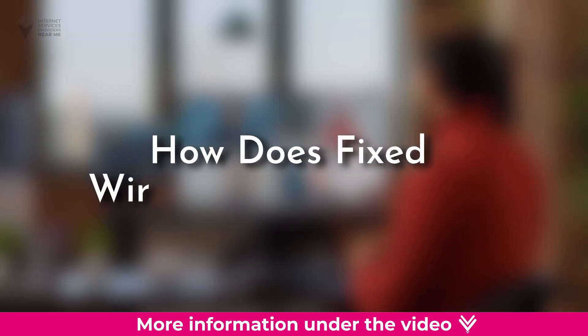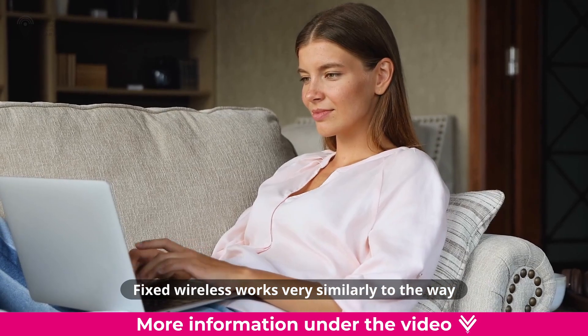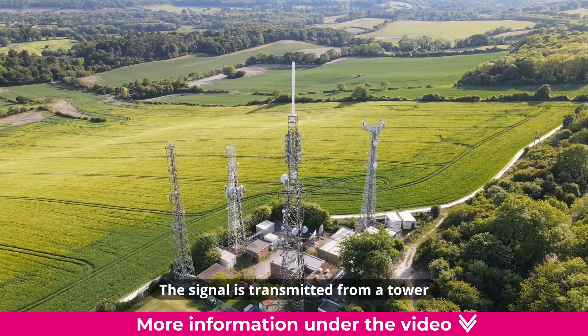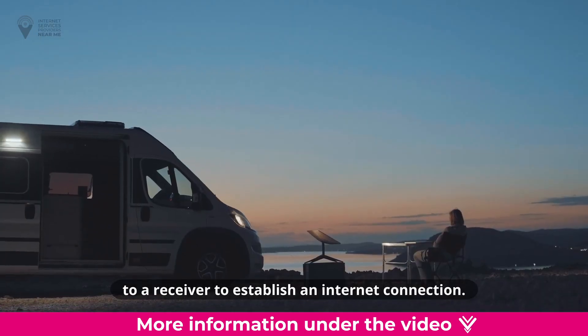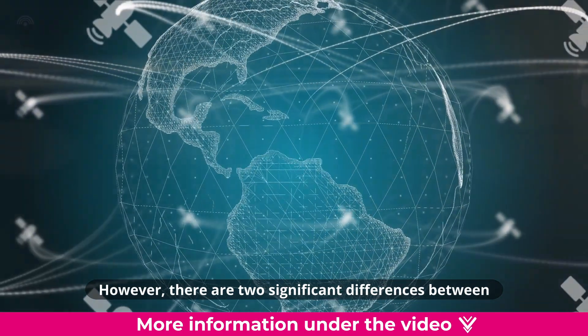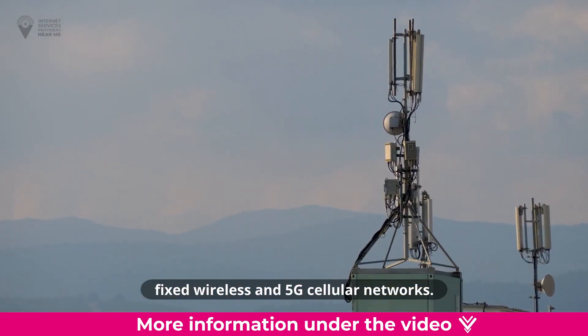How does fixed wireless internet work? Fixed wireless works very similarly to the way in which 5G internet services work. The signal is transmitted from a tower, also known as a point of presence, to a receiver to establish an internet connection. However, there are two significant differences between fixed wireless and 5G cellular networks.